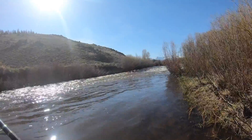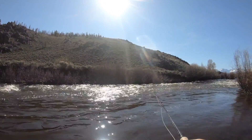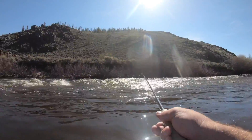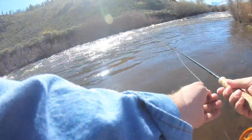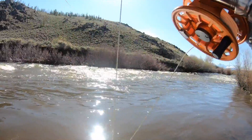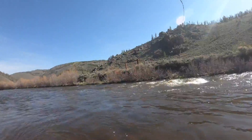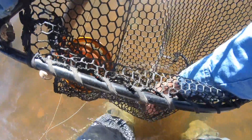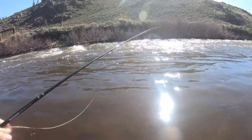Might as well start in the old meat hole. First cast of the day — you know it's bad luck to catch one on your first cast, right? There's a fish on the second cast. Looks to be a game fish of a trout type variety. Hit the brown — Salmo trutta. Thank you, fish. Bye-bye. Got that out of the way quickly.